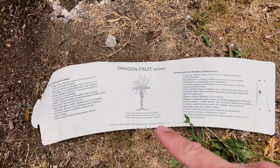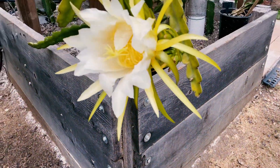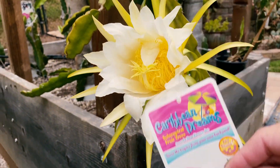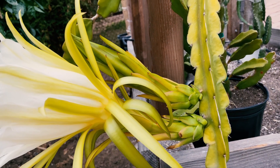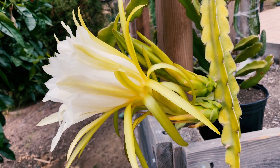On their website they call this red flesh Hylocereus undatus, which is wrong. And as you saw, this is labeled as Hylocereus polyrhizis. But there's no redness on the flowers.